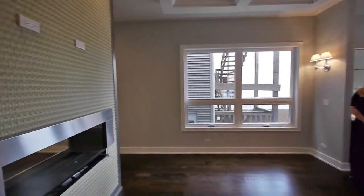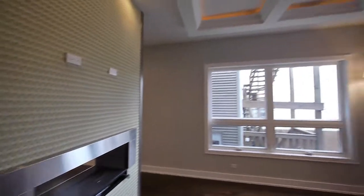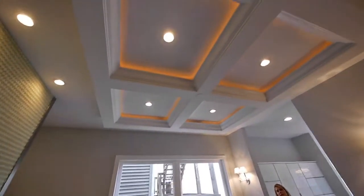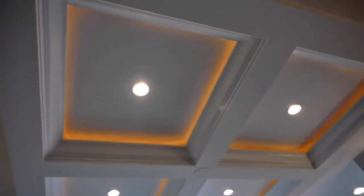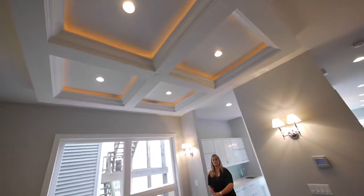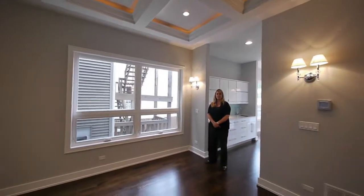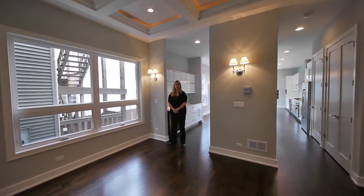The dining room is beautiful. I don't know if you can get a shot of the coffered ceiling with the hidden lights — the rope lighting inside. Very dramatic. You can also hang a fixture; it's pre-wired for that.